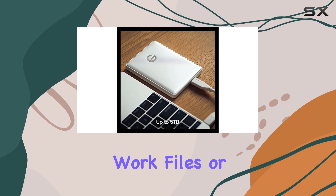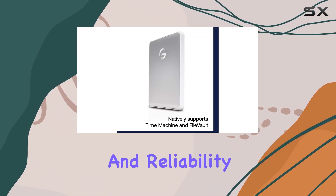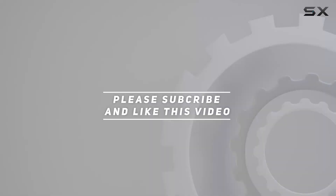Whether you're backing up critical work files or storing your favorite media, this drive offers the performance and reliability you need. Check out the video description for updated pricing, and thank you for watching.